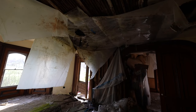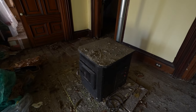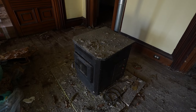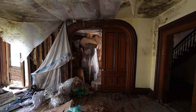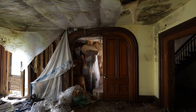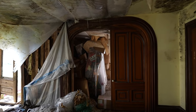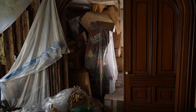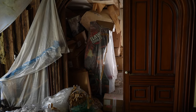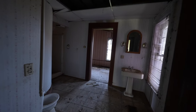The second floor above us is caving in — it's going to be very scary when we get up there. There's a little oven here; I don't think it's original, looks like a replacement. We have another set of beautiful doors here, and it also looks like we have an arcade game — we definitely have to check that out.